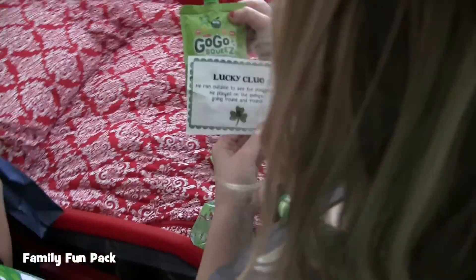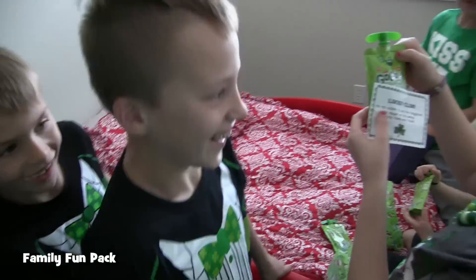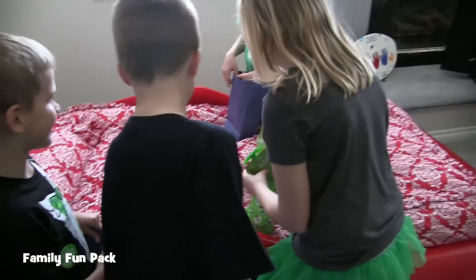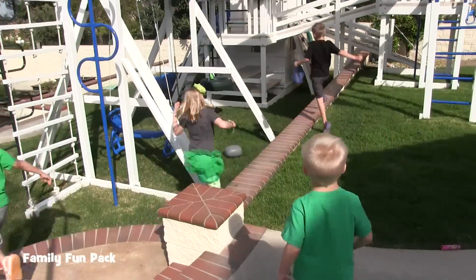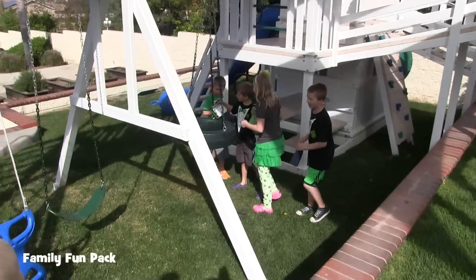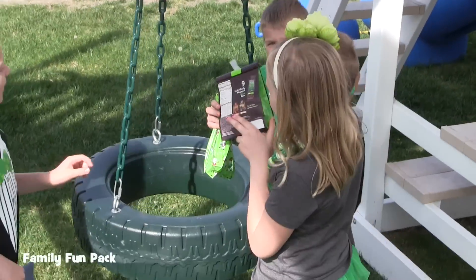He ran outside to see the playground. He played on the swing going round and round. We should go outside to see the playground. I see it! Look at that bunny. I love it!